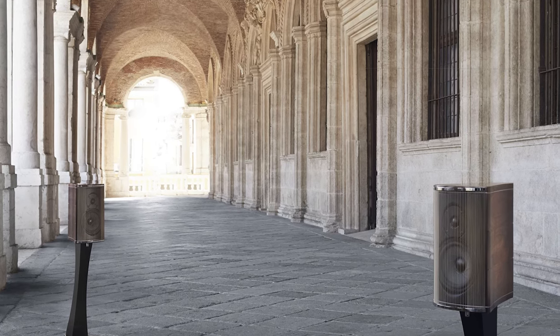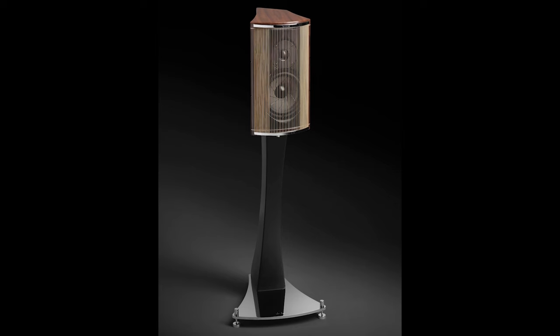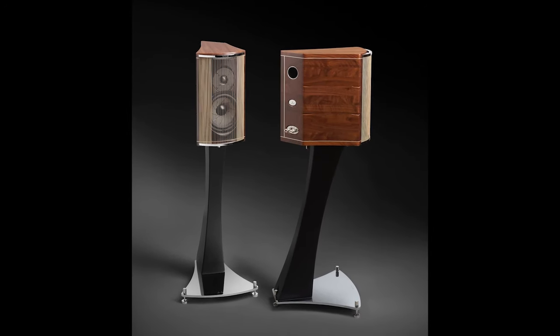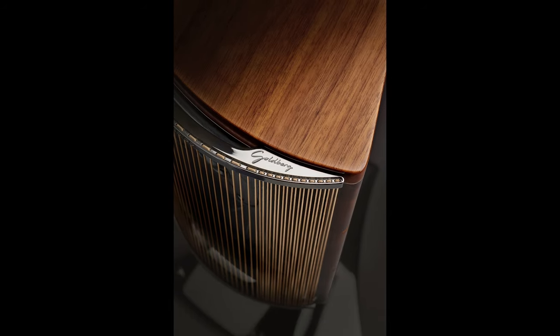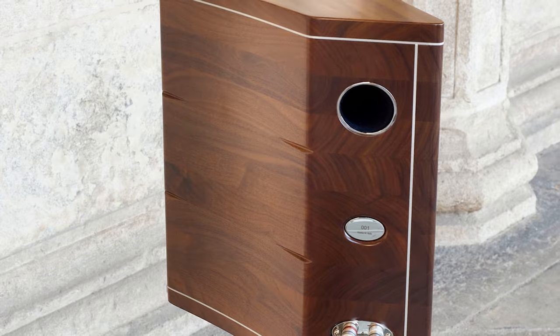Made in Italy, the new Franco Serblin Accordo Goldberg loudspeakers are now available with matching stands. They feature a 29mm silk dome tweeter, a 180mm mid-bass driver and a solid walnut cabinet. They cost £8,888 per pair. The matching floor stands are priced at £2,798.